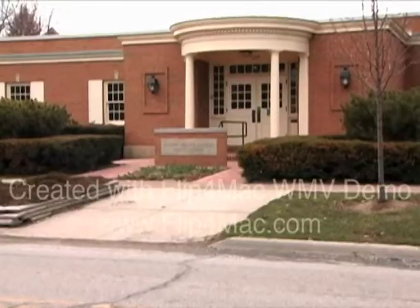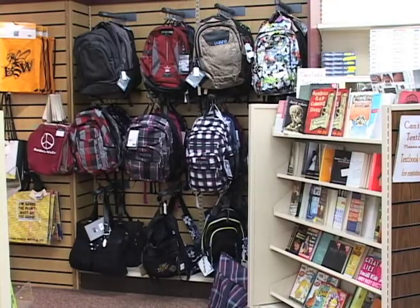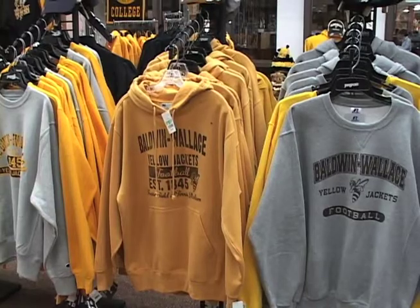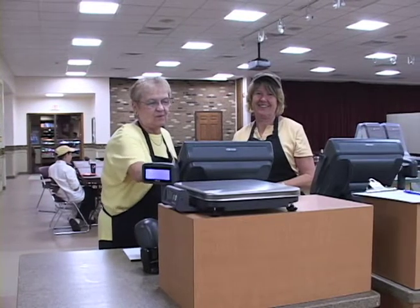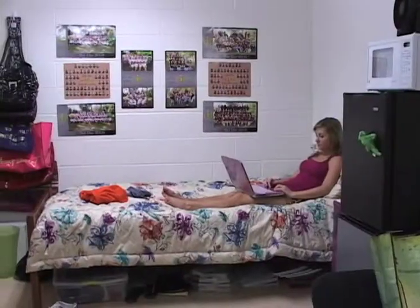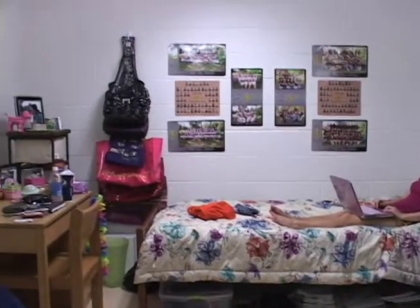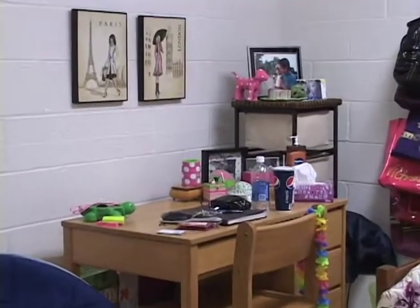The Jacket Express program allows you the opportunity to manage your account to fit your lifestyle. For resident students, the Jacket Express account is activated with a designated dollar amount each fall and spring semester. Any balance remaining at the end of fall is credited to your tuition account. For commuter students, any balance remaining at the end of fall semester will roll over into the spring semester.